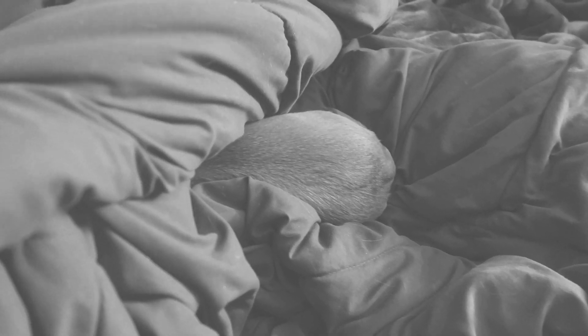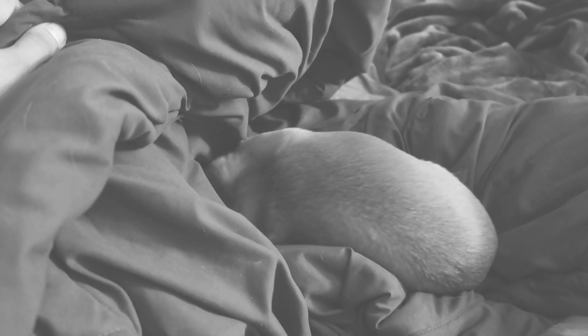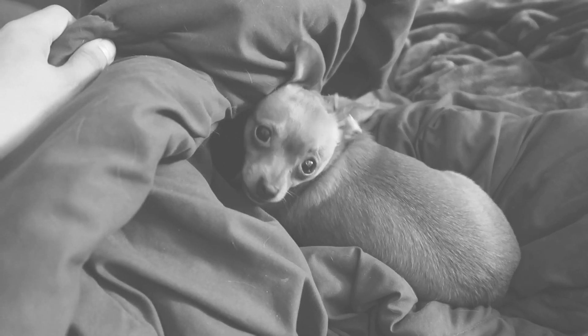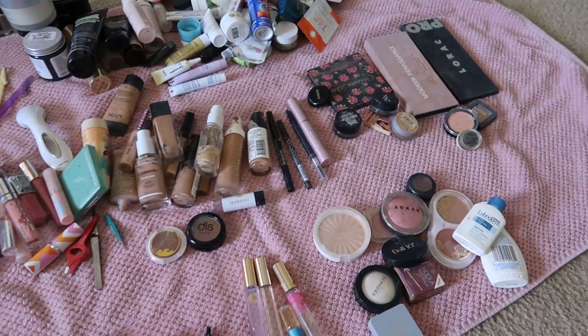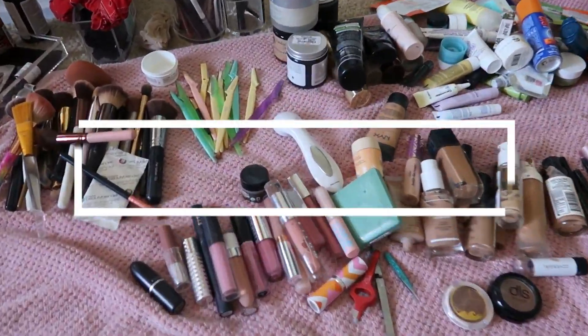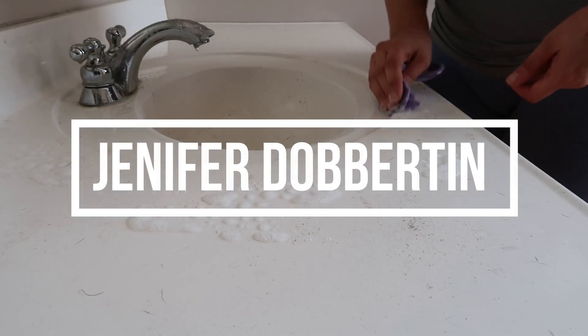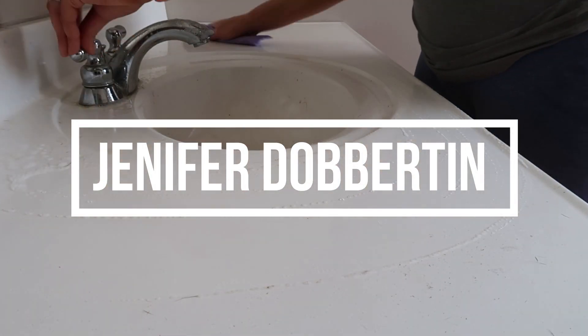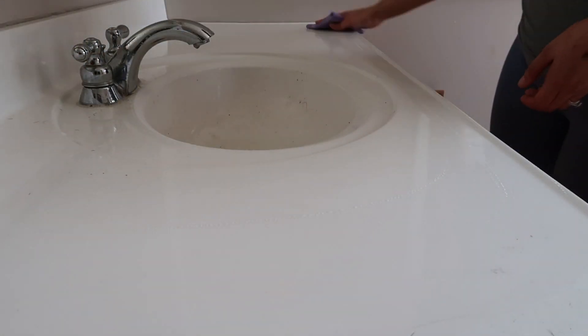Hi everyone, welcome to my channel. If you're new here, I'm Jennifer. In today's video I filmed more of a vlog style video for my speed cleaning. I had an intro video but I'm not sure what happened to it — it's not on my SD card, so I'm going to just do an intro like this and then proceed into the video.